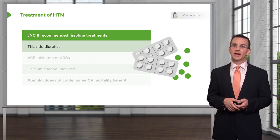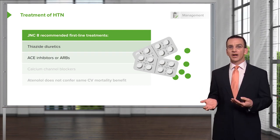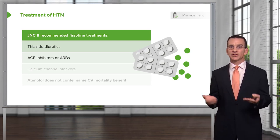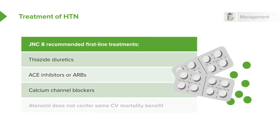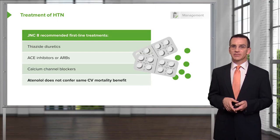When prescribing a thiazide alone, watch closely for potassium, because thiazide promotes hypokalemia. ACE inhibitors and ARBs — also considered first-line agents — can promote hyperkalemia. A combination of one of those agents with a thiazide is therefore helpful in maintaining normal kalemia. Calcium channel blockers have their own range of side effects but don't significantly affect electrolytes. It's also worth noting that Atenolol is not recommended by JNC8, as it doesn't confer the same mortality benefit for cardiovascular disease as these other agents.